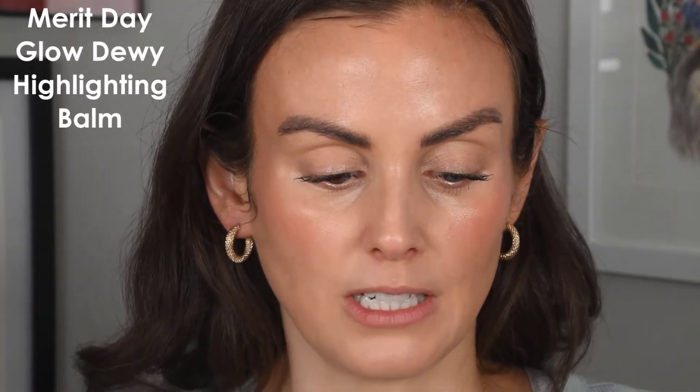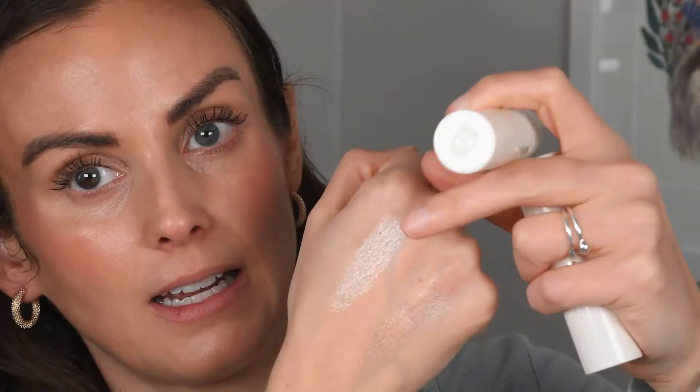Next up are the Merit Beauty Highlighting Balms. I have two shades — Kava, which is more of a champagne, and Bounce, which is more of a rose gold. They're so minimal they won't really show up on a swatch, but you might notice the color more on a lighter skin tone. I'm going to use the Bounce shade and just put a little bounce on my face. I'm already quite glowy from the blush and sunscreen, so I don't need a lot — it's really just for a dewy, moisturized look.